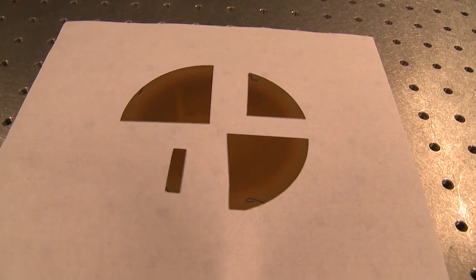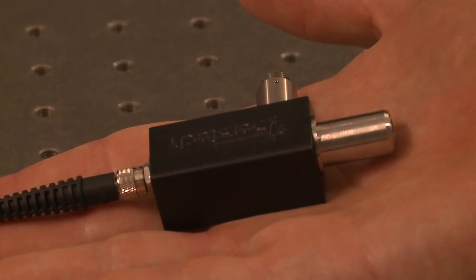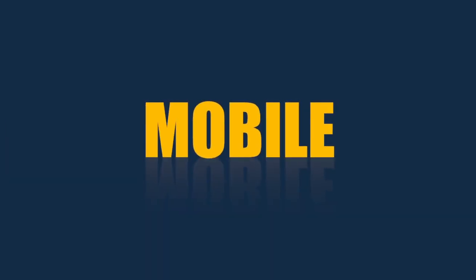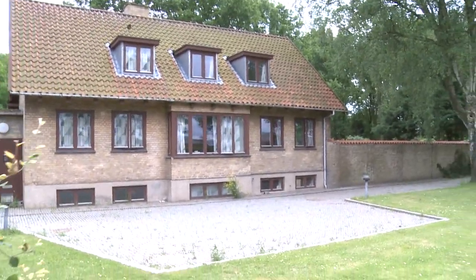The current industry has shown very positive interest and we are confident that there is a market for our solution. Our team members are business graduates and the team is supported by well-known scientists in the area. To sum up, we offer quick, cheap and mobile detection of toxic chemicals. Thank you and breathe safe.